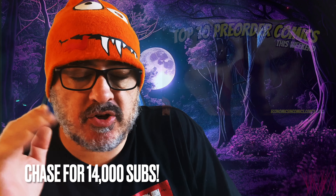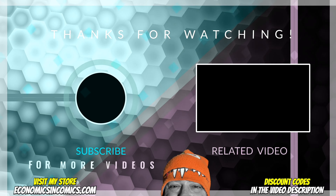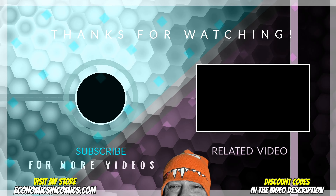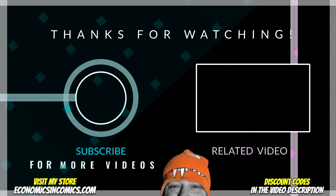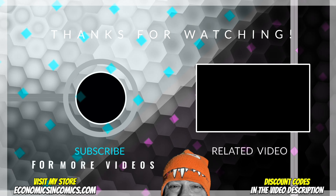So Grady, you won all this — sweet! All you got to do is message me at my store. Just set up an account at economicsincomics.com and then message me through the store saying this is Grady and I won on YouTube, with your name and address, and I will ship you off these books. If you guys want to catch the top 10 pre-order video, you can right now — it'll be up at the end. Make sure to get all your orders in as soon as possible. That being said, stay sick and we'll see you later. Bye.